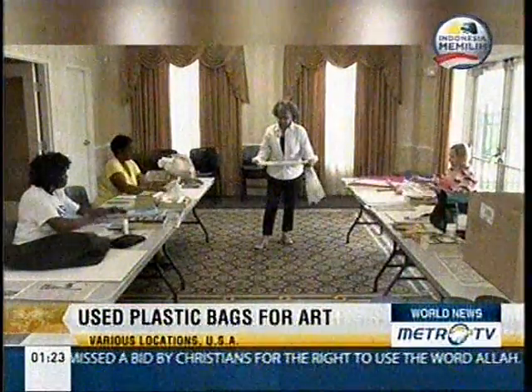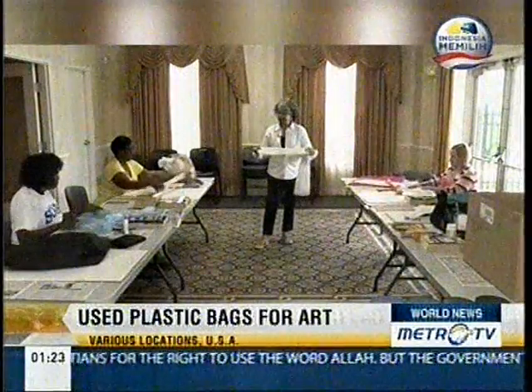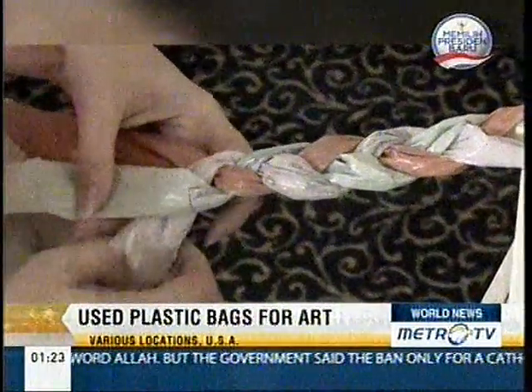I'm going to lay them flat, like this, with the print up. And there's how she turns trash into treasure.